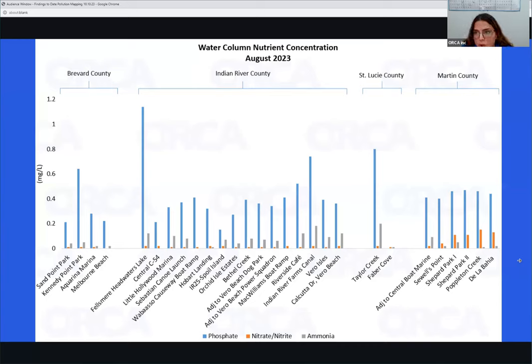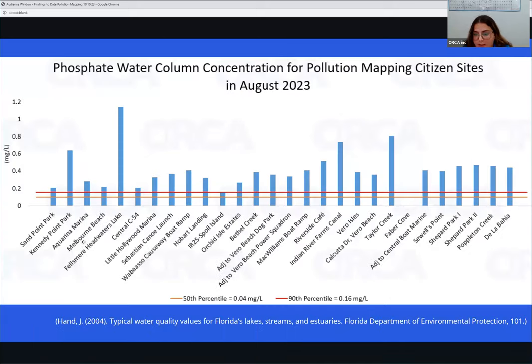What you're seeing here is water column nutrient concentrations for August 2023, our most recent sampling period. On the y-axis you have concentration, and on the x-axis you have our sites, including our most recent sites — Sandpoint Park and Kennedy Point Park — divided by county. The blue bars are phosphate concentrations, orange is nitrate/nitrite, and gray is ammonia. One thing that stands out is the water column phosphate concentrations in comparison to the other nutrients.